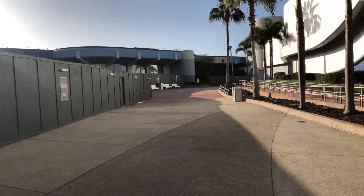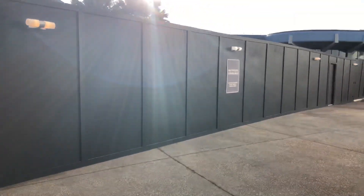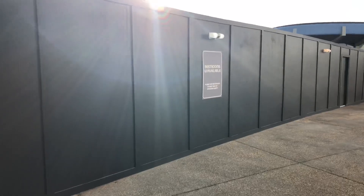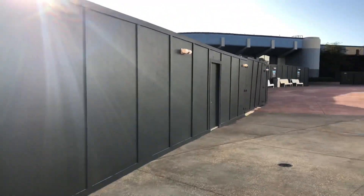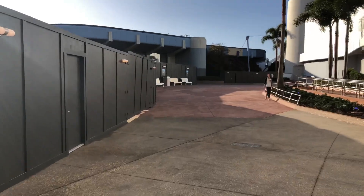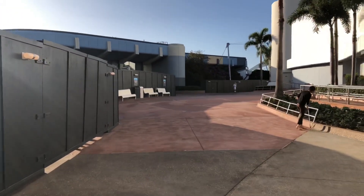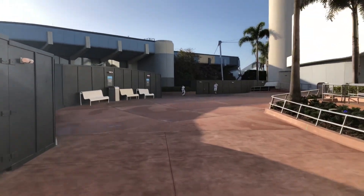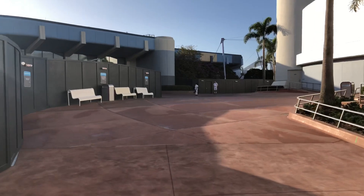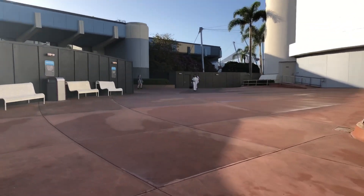One thing that almost every cast member has mentioned is that there are no restrooms here — the restrooms that were on the other side of this wall are closed. There's even a sign that says 'restrooms unavailable.' If you're coming up this way, just be aware that the closest restroom at this point is going to be at the Epcot Experience.